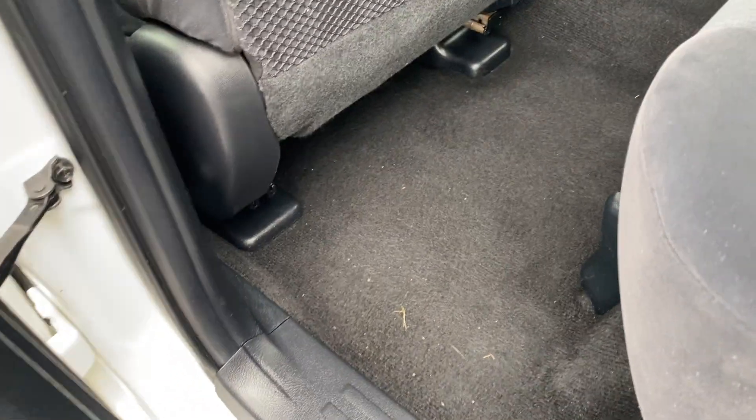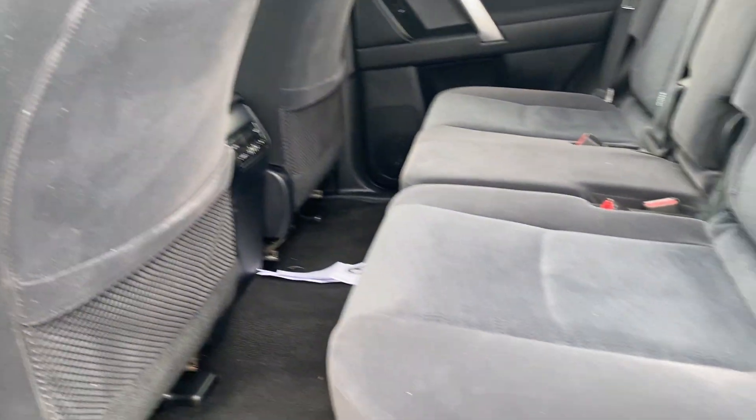There's just a bit of dirt here — probably from people going on test drives. That will get cleaned before we get this to you.